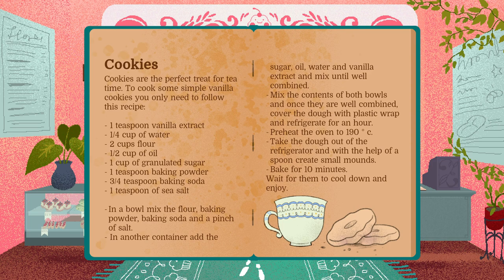In a bowl, mix the flour, baking powder, baking soda and a pinch of salt. In another container, add the sugar, oil, water and vanilla extract and mix until well combined. Mix the contents of both bowls and once they are well combined, cover the dough with plastic wrap and refrigerate for an hour. Preheat the oven to 190 degrees Celsius. Take the dough out of the refrigerator and with the help of a spoon, create small mounds. Bake for 10 minutes. Wait for them to cool down and enjoy.